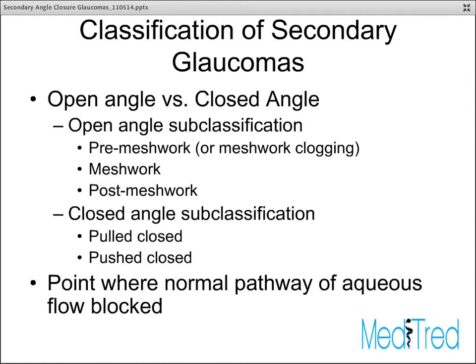Outflow obstruction can happen in the context of an open angle, meaning nothing physically blocks access to the trabecular meshwork — we won't be talking about that today — or it can happen in the setting of a closed angle where the iris has come up against the trabecular meshwork. This can either be because the iris is being pulled forward, usually from some fibrotic response that causes it to zip shut with the trabecular meshwork, or because there's something posteriorly pushing it closed. In primary angle closure glaucoma, it's the aqueous in the posterior chamber pushing the iris forward due to high resistance of the iris-lens channel.